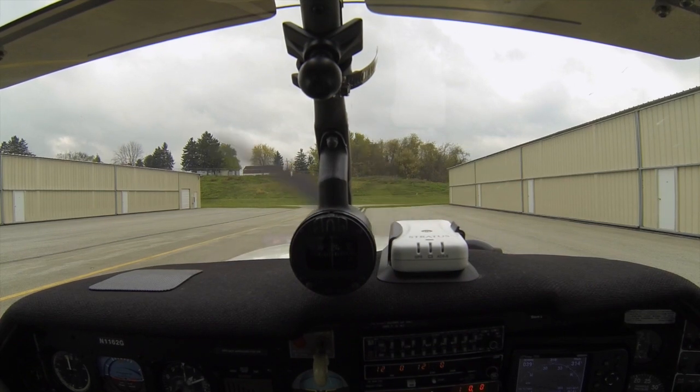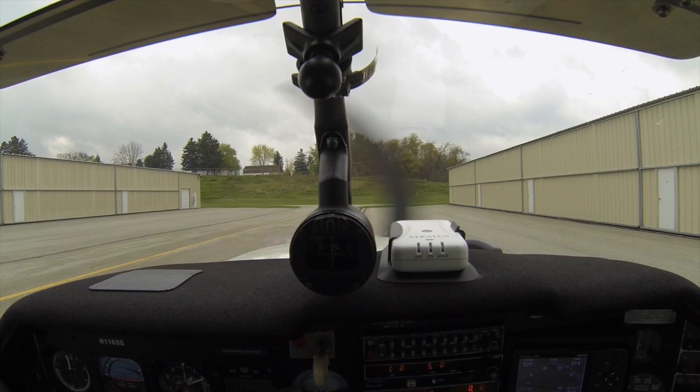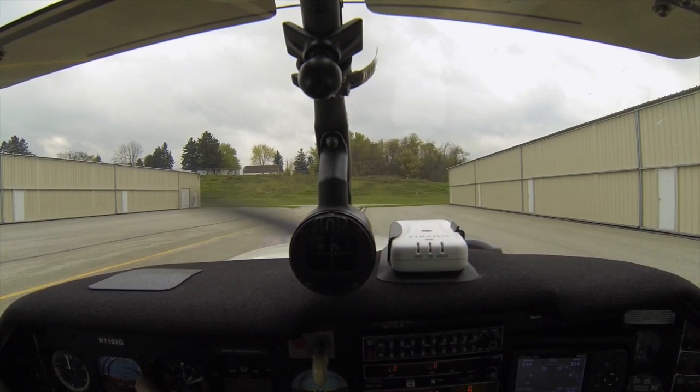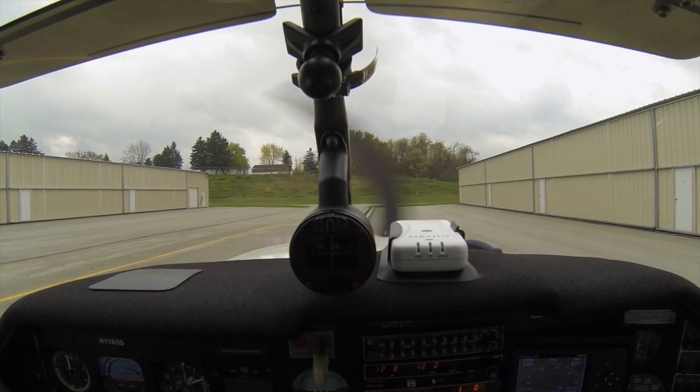ILS runway 23 approach in use. Notice the Airman Indian Head VOR is out of service. Runway 321 closed. For hazardous weather information, Marlin IWAS flight watch contact flight service. ILS runway 23. Maintain 8000.